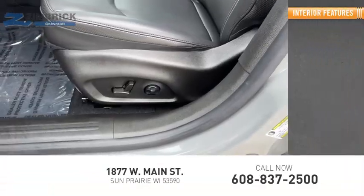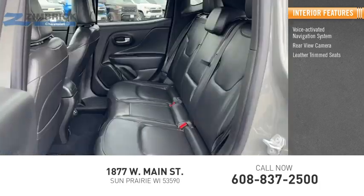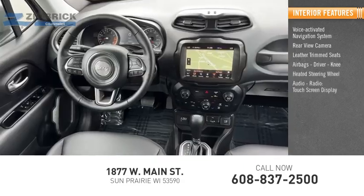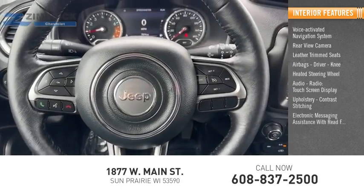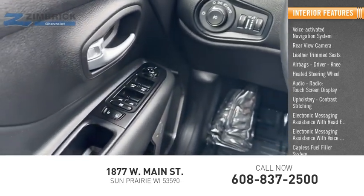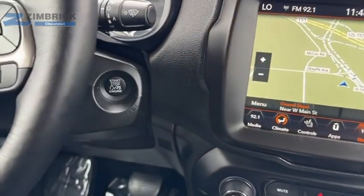Inside you'll find a voice-activated navigation system, rear-view camera, leather trim seats, airbags — driver and knee — heated steering wheel, audio radio, touch screen display, upholstery with contrast stitching, electronic messaging assistance with read function and voice recognition, and a capless fuel filler system. Is love at first sight really possible? Let us know when you stop in.